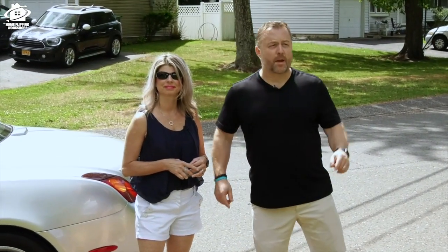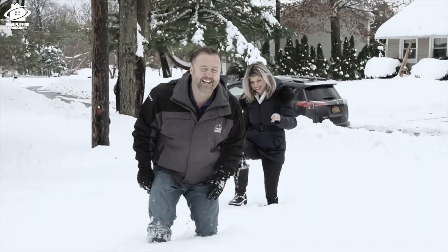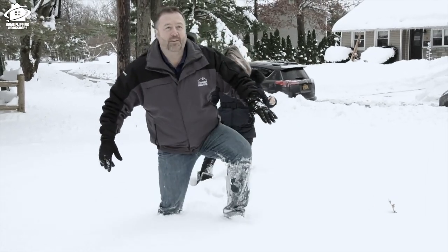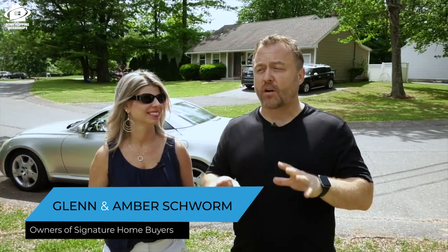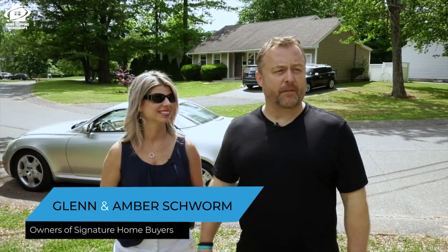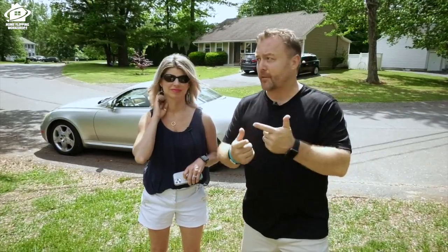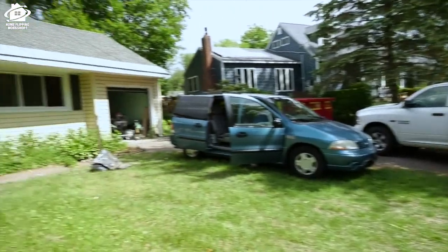Here we are, next home flipping adventure — this is the hoarder house. Last time I was here we were going through 40 feet of snow; we couldn't even get in the door. We have contractors on the job now. With COVID opening up we can start to finish this project. We're probably about three quarters of the way done, so it's coming together. We need to make some decisions, check it out, and go through some problems — because we always have issues.